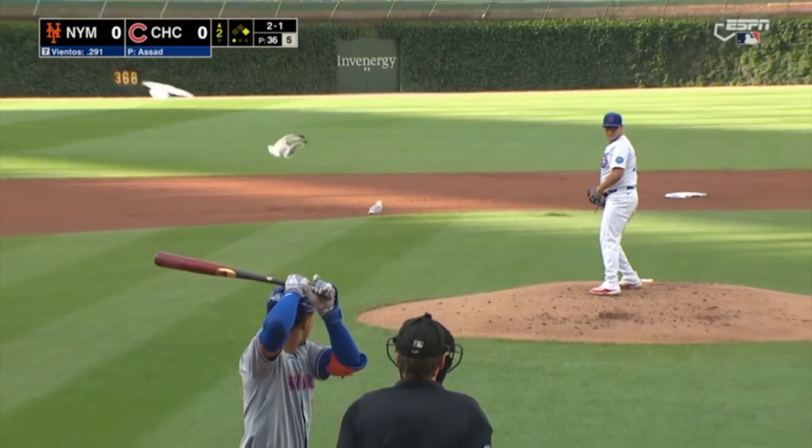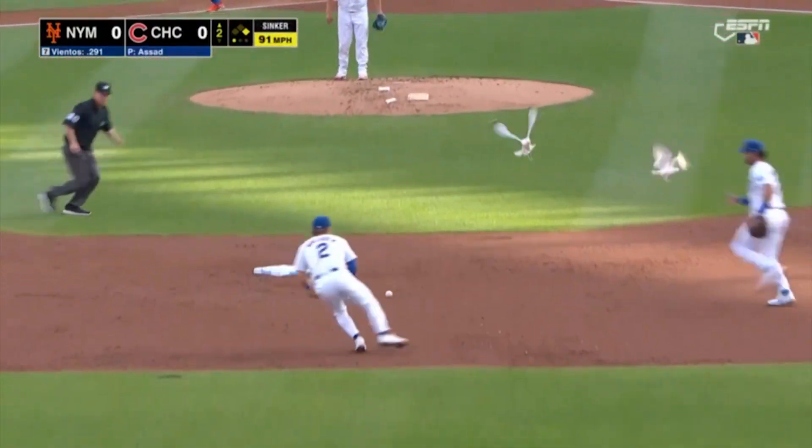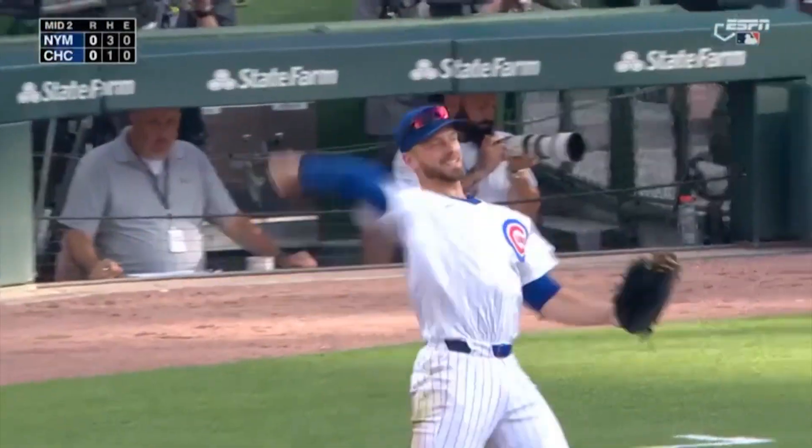Pete Crow-Armstrong firing. The middle — almost hits a bird. Look to second. The first double play. I love to see those — no problem.